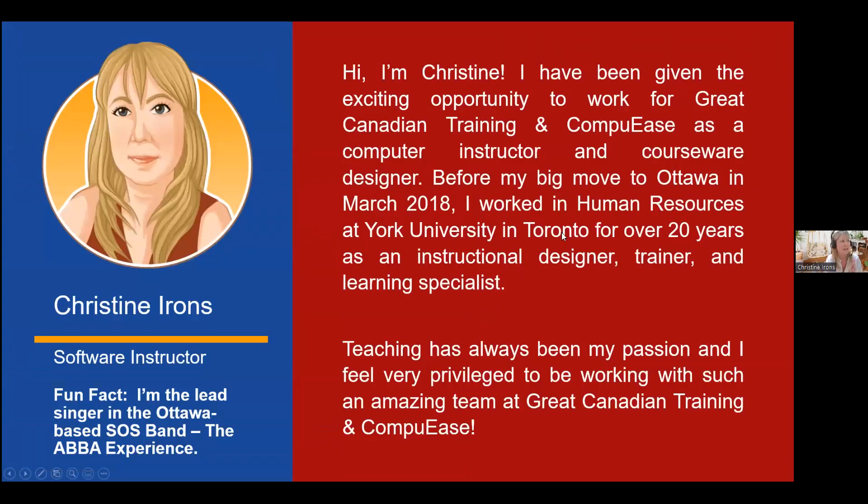I'm Christine Irons. I work for CompUees and Great Canadian Training. Before that, I worked for York University in Toronto — I grew up in Ottawa but moved there — and I was teaching faculty and staff technical courses and doing course design. I'm a learning specialist. I moved back to Ottawa four years ago and I have decades of technical training experience under my belt.